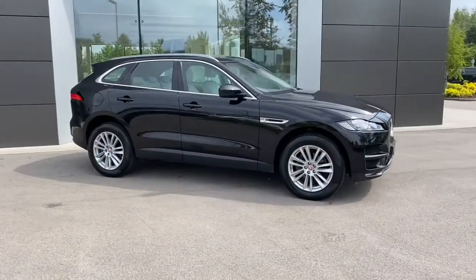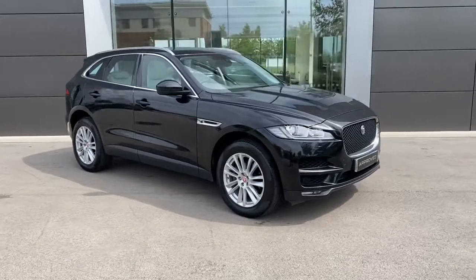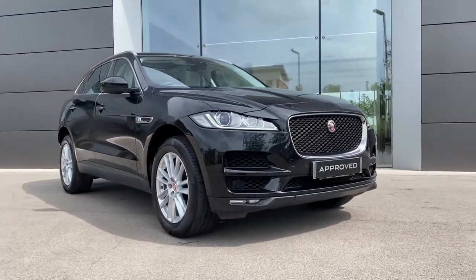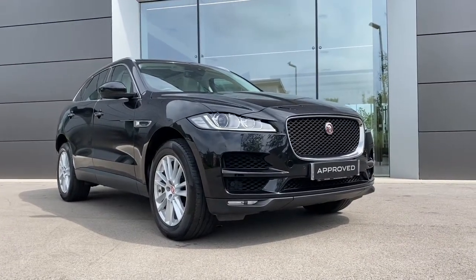If this gorgeous Jaguar F-Pace is something that you are interested in or would like further information about, please do not hesitate to get in touch with a member of our sales team at Jaguar Crewe on 01270 445 200 and they will be more than happy to help. Thank you.